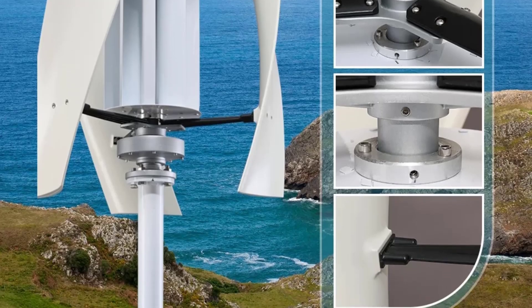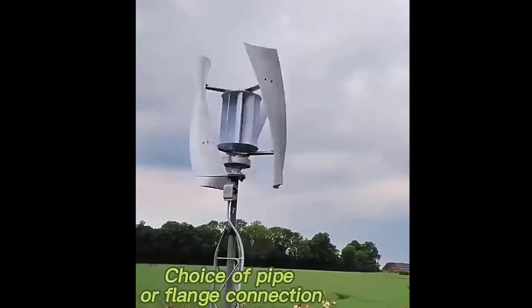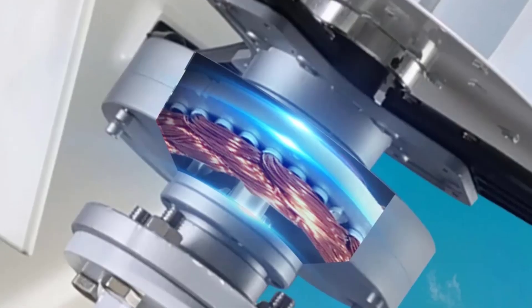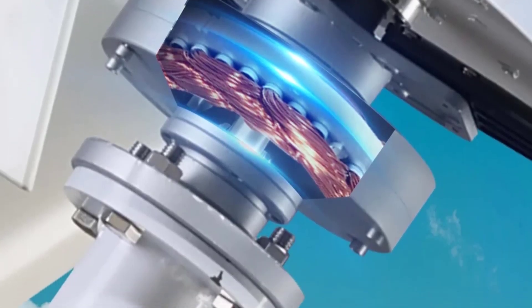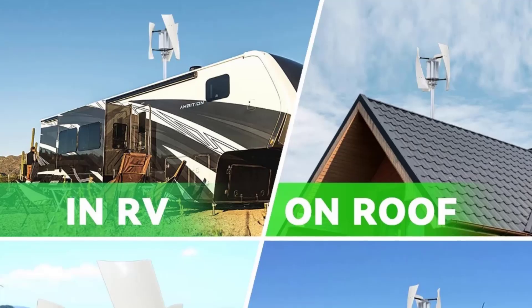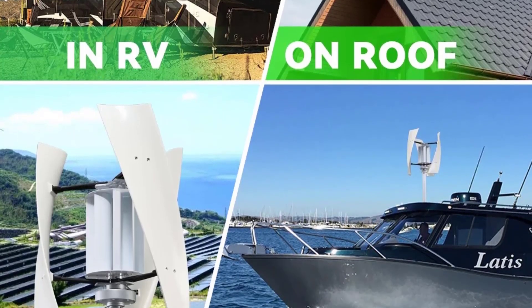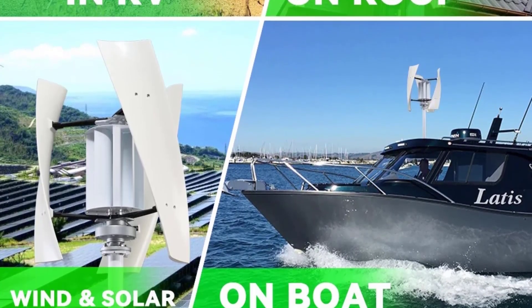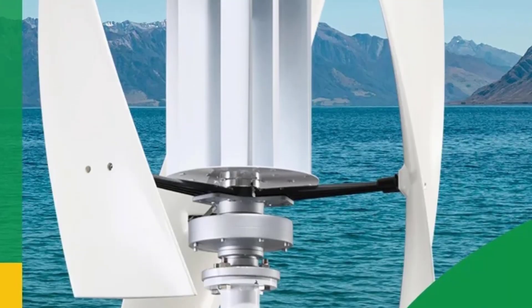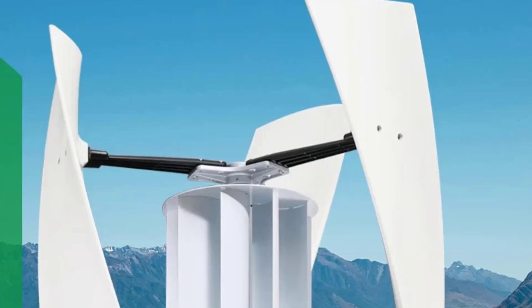Voltage options: compatible with 12V, 24V, or 48V battery banks — select based on your energy needs. Higher voltage (48V) is more efficient for larger systems, reducing current loss. Blade design: 3-blade vertical axis wind turbine (VAWT), better for turbulent winds, omni-directional — no need to face the wind. Low noise, safer for residential and livestock areas compared to horizontal turbines. Number 4.